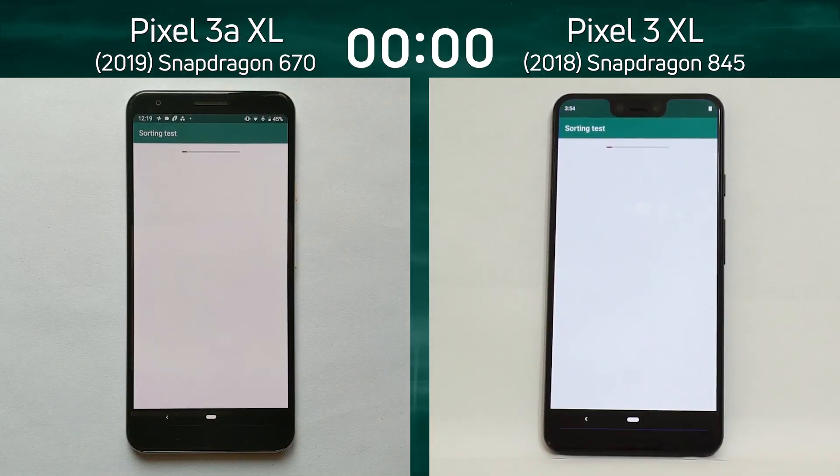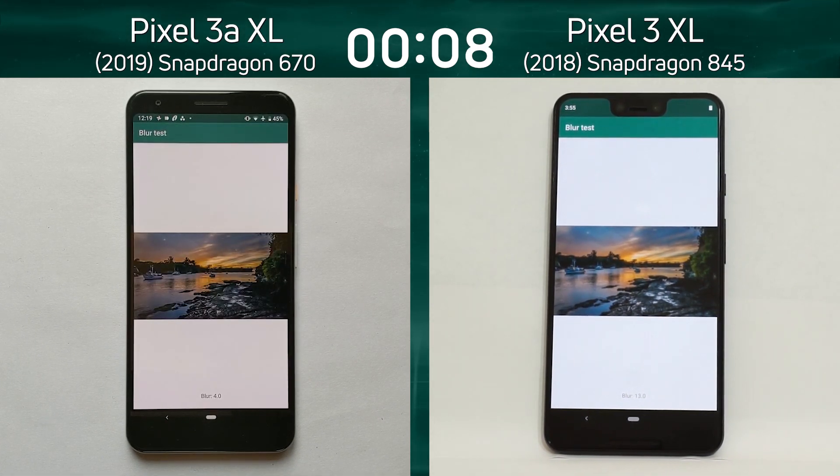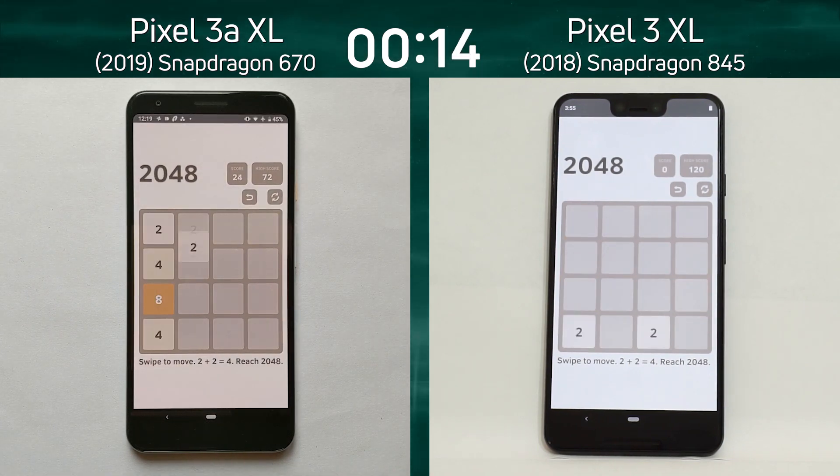We've got the Pixel 3a XL on the left-hand side, which comes with the Snapdragon 670, and on the right-hand side we have the Pixel 3 XL with the Snapdragon 845. Here we have them side by side — they're both now into the blur test, and the Pixel 3 XL is the first into the 2048 test.